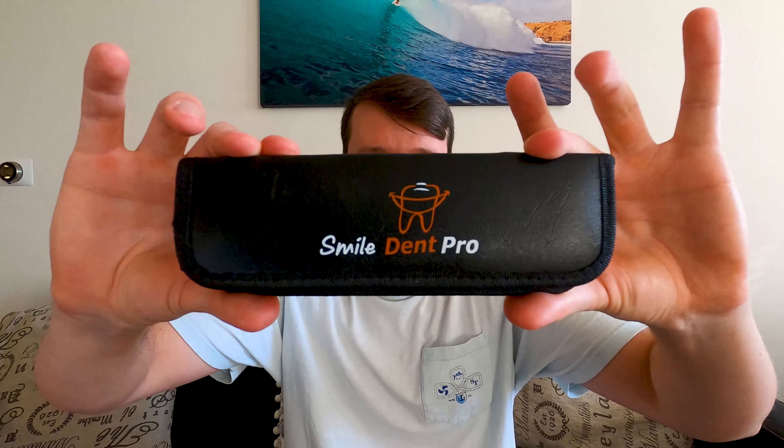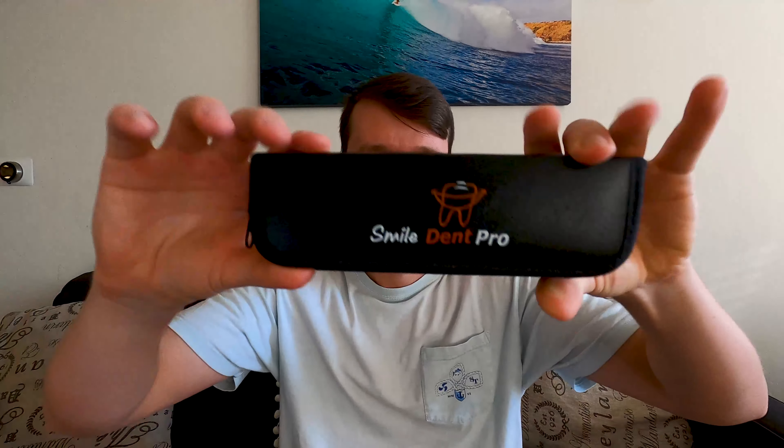Starting with this first item — this is my SmileDent Pro, a dental toolkit I got off Amazon. It has various tools; the one I used the most was the dental pick, and also the mirror. It was very cheap — maybe like six dollars — but I probably couldn't go without it. It's really good for cleaning your teeth and maintaining oral hygiene, especially when you're in braces. I would definitely recommend it and I'm keeping this one.